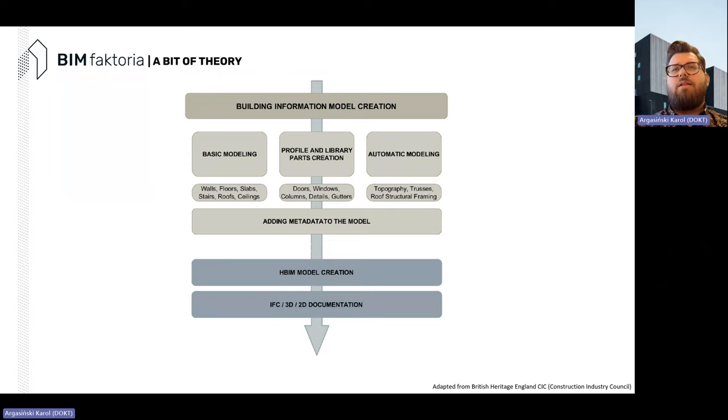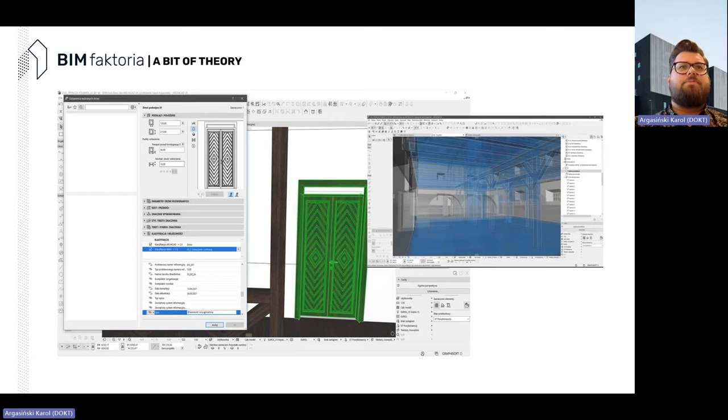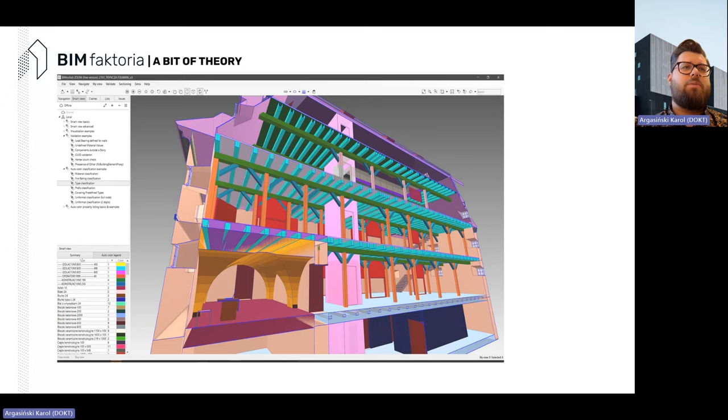The point cloud can be used for model creation — basic modeling, profile creation, library parts, automation with Grasshopper and ArchiCAD, and also adding metadata to the model. In the case of heritage, that last one is the crucial one. Here you can see a specific cloud implemented into ArchiCAD from which we reconstructed the wooden structure of a grange. This data can then be shared with other users based on open BIM standards.